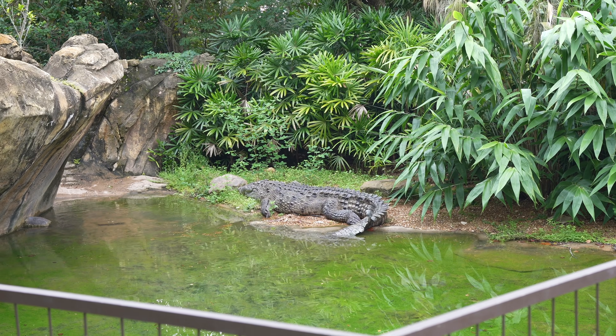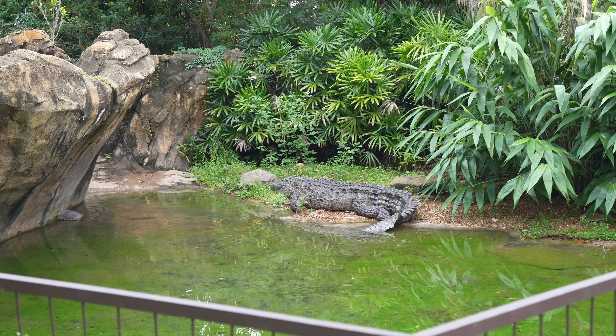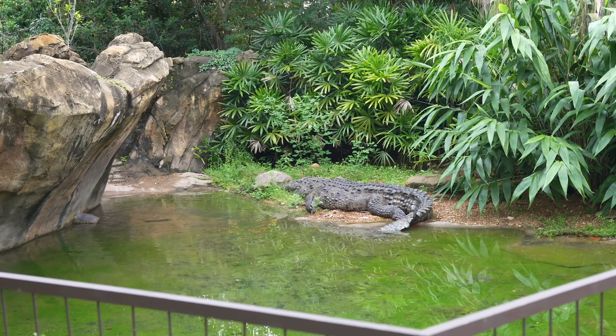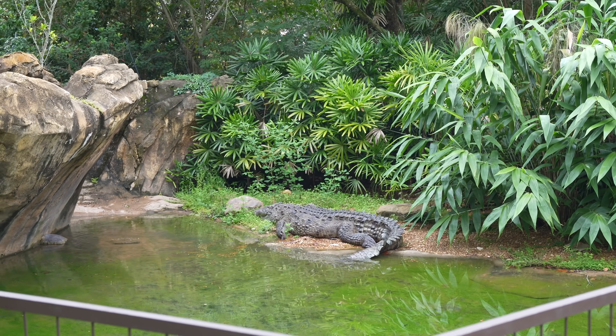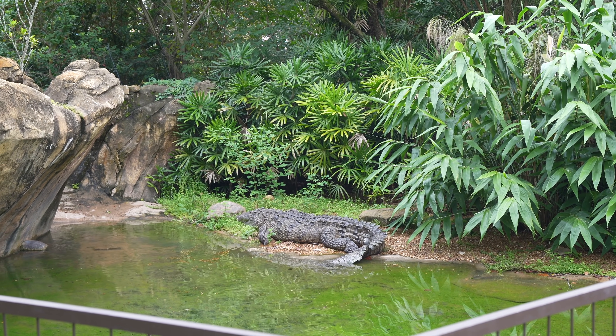Hey everyone, welcome to Disney's Animal Kingdom! We're here to experience a magical day. Starting off the morning looking at our buddy here, the American crocodile. He's just hanging out — he's actually moved from his standard spot. Usually he likes to sit right over here, but instead he's over there because it's kind of a cloudy day today. Hey Mr. Crocodile — he's napping.